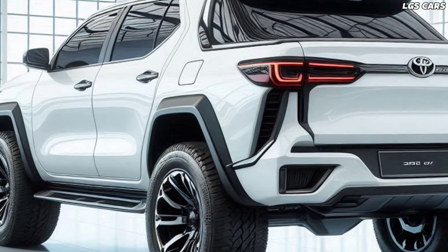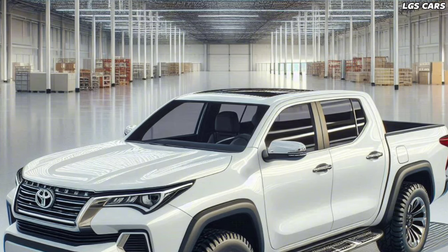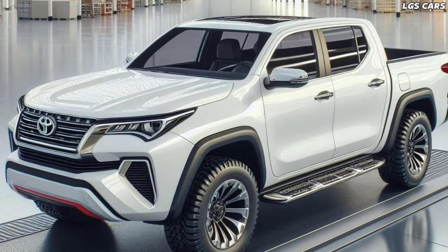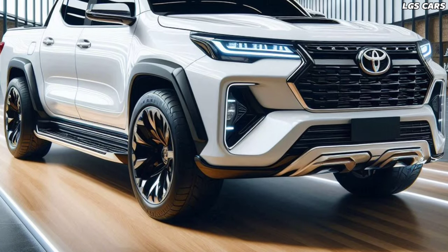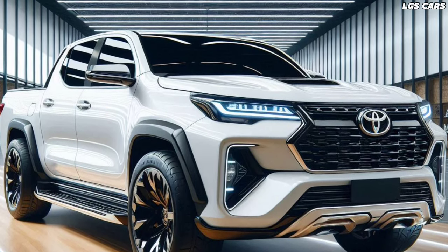Safety is a priority. The 2025 Toyota Fortuner pickup is equipped with a comprehensive safety suite. Features like autonomous emergency braking, blind spot monitoring, and rear cross-traffic alert work together to protect the driver and passengers. The vehicle's stability management system and traction control ensure that the vehicle remains stable in all road conditions.